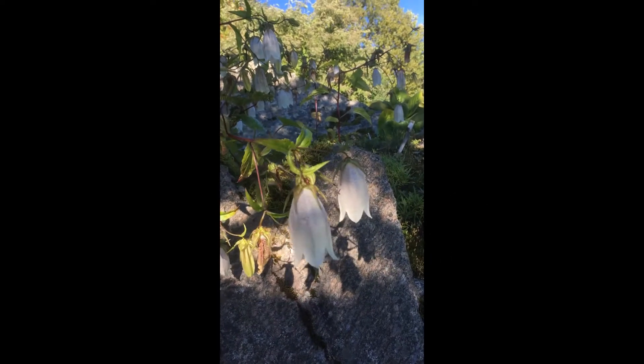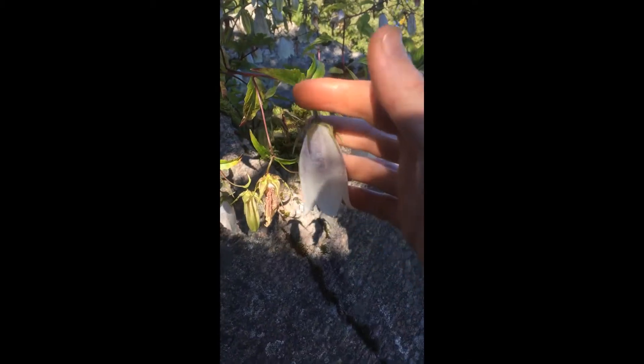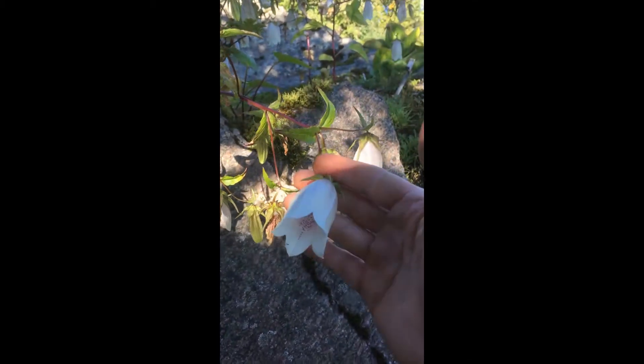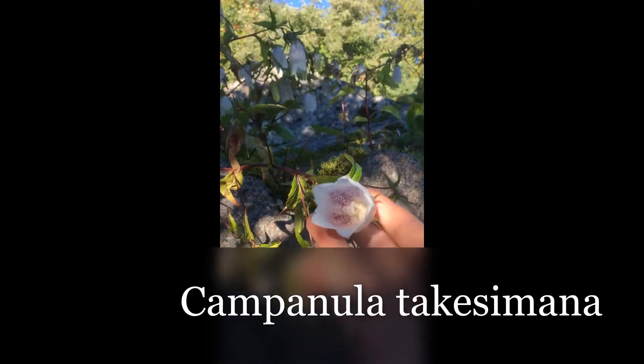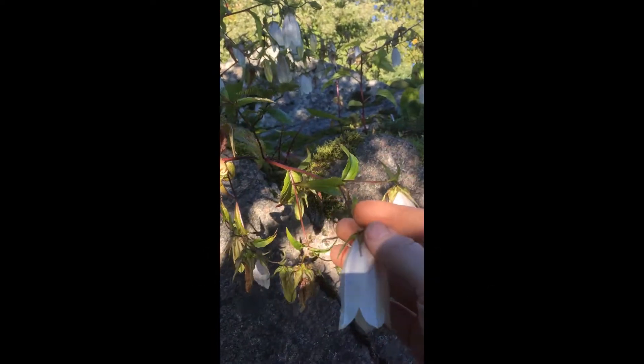Bluebells of Korea are always fascinating and very popular in gardens for late flowering. Campanula Takesimana, with its fantastic interior, is one of them.